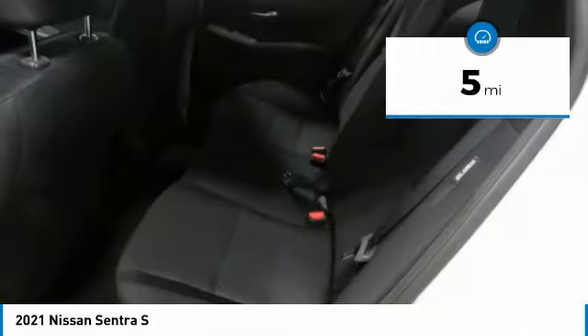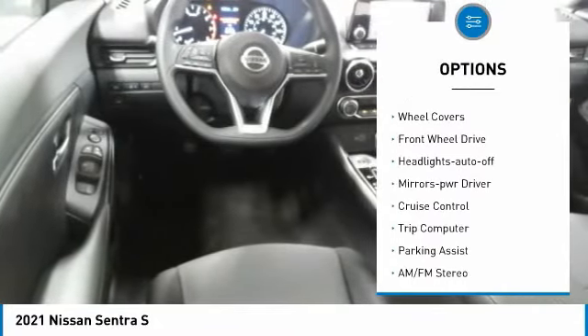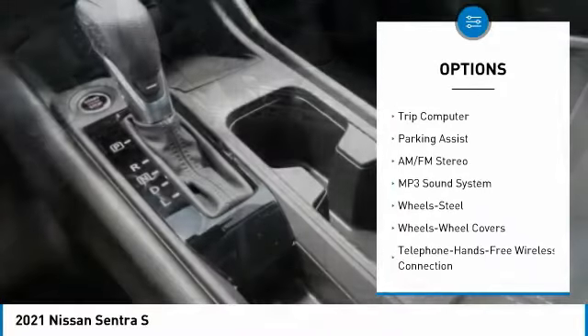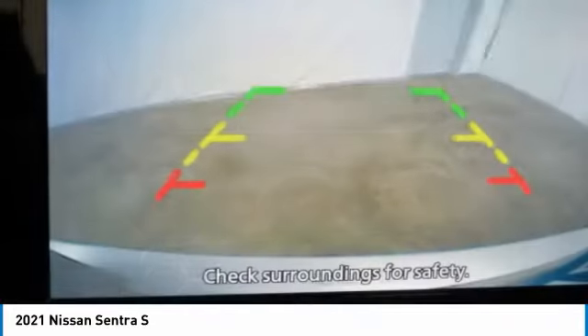This vehicle has less than 100 miles. Here are some of this vehicle's great options: traction control, remote keyless entry, remote trunk release, steel wheels, wheel covers, FWD headlights auto off, mirror memory, cruise control, and trip computer. Take this vehicle for a spin.